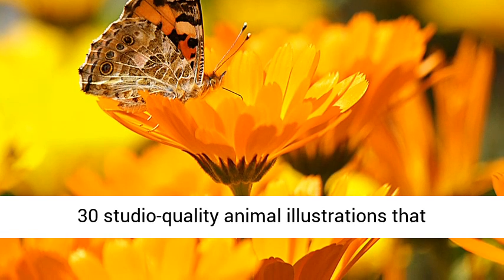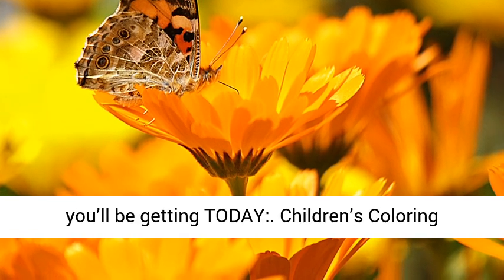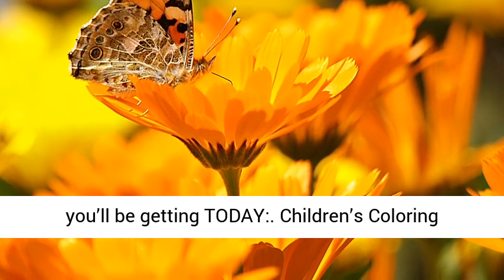Here are the 30 Studio Quality Animal Illustrations that you'll be getting today. Children's Coloring Pack.